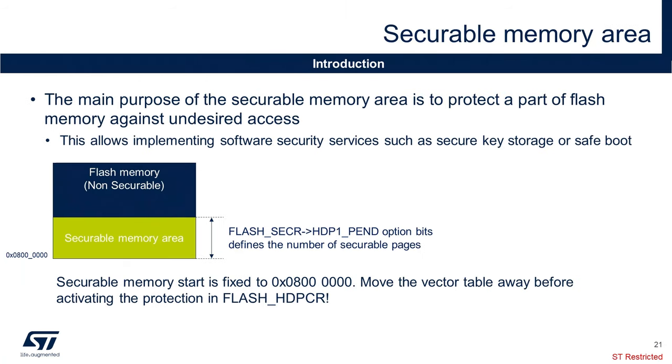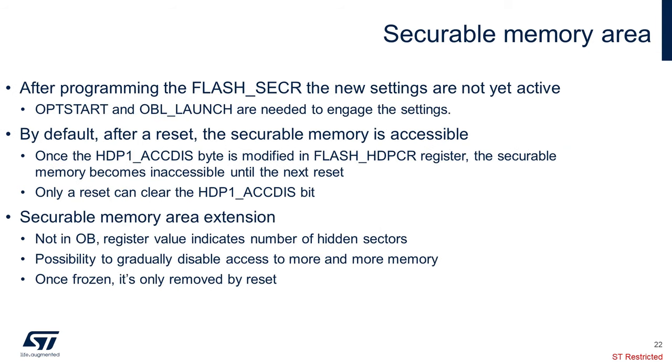The purpose of the secureable memory is to store code and data, available during boot time, that become inaccessible once the boot program sets a control bit. The typical use case consists in performing authentication and possibly decryption of a software image present in flash memory using cryptographic keys contained in the secureable memory. Option bits are used to set the size of secureable memory in page units. The base address is always 0x08000000, which corresponds to the Cortex-M0+ reset vectors. When the HDPE enable field in the option bytes is equal to 0, security memory is disabled, and this field can only be modified at RDP level 0. The only way to open the secureable area is to apply a reset.